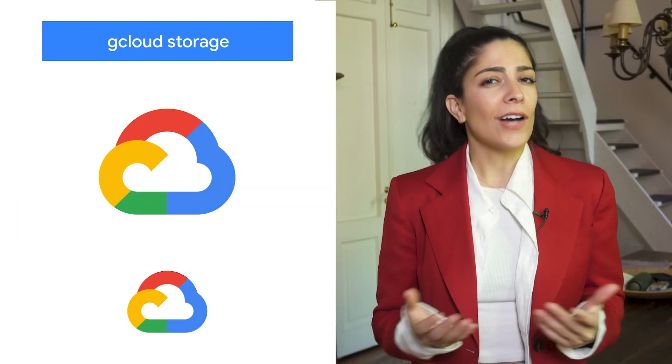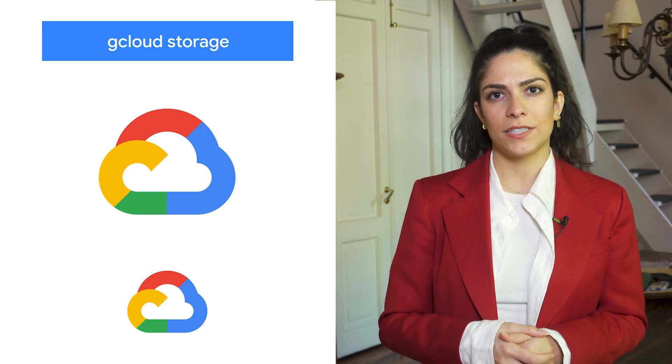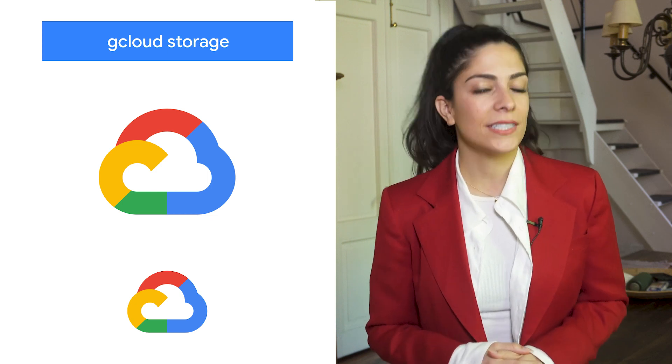Cloud storage customers often ask us about the fastest way to ingest and retrieve data from their buckets. Getting the best performance often requires users to know the right flags and parameters to optimize transfer speeds. In many situations, customers are using cloud storage with other Google Cloud services and are looking for one tool to manage all their Google Cloud assets. That's why we're excited to announce gcloud storage, the latest addition to the Google Cloud CLI, for up to 94% faster data transfers. Learn more on the blog.